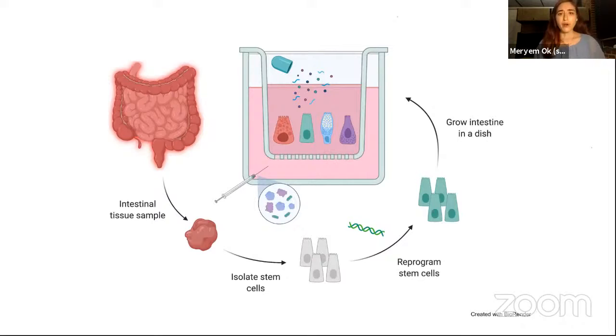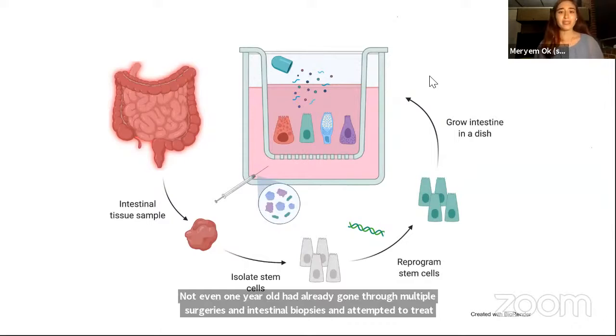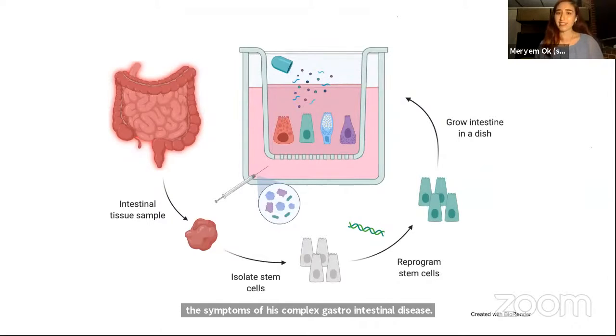It made me wonder: why don't we have better tools to study human intestinal diseases in vitro, or outside the body? In my current lab, we are trying to do just that. Our lab has helped develop a protocol that allows us to grow human intestinal stem cells on a dish and keep them alive for months.